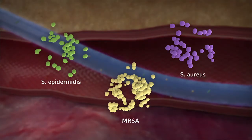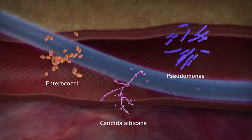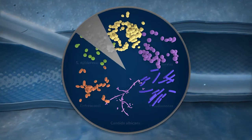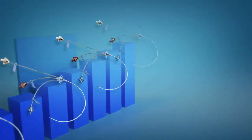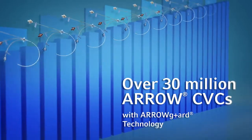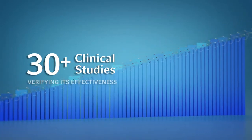ArrowGuard technology has been proven effective against the pathogens responsible for CRBSI. In one study, ArrowGuard technology demonstrated a 79% proven CRBSI reduction. In the last 20 years, there have been over 30 million Arrow CVCs with ArrowGuard technology inserted, and over 30 clinical studies verifying its effectiveness.